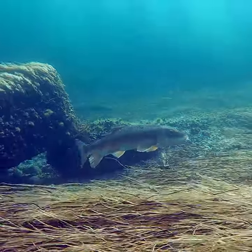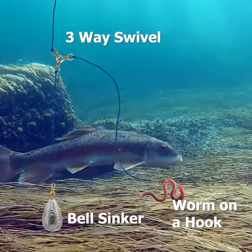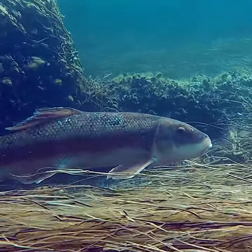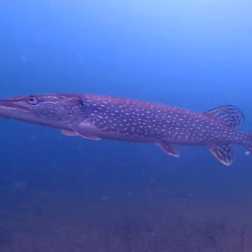They're very easy to catch in the springtime, just using a bell sinker, a three-way swivel, and a worm. Just make sure the line from the swivel to the worm is long enough to rest on the bottom. Suckers make fabulous bait for big prey fish like northern pike or channel cat.